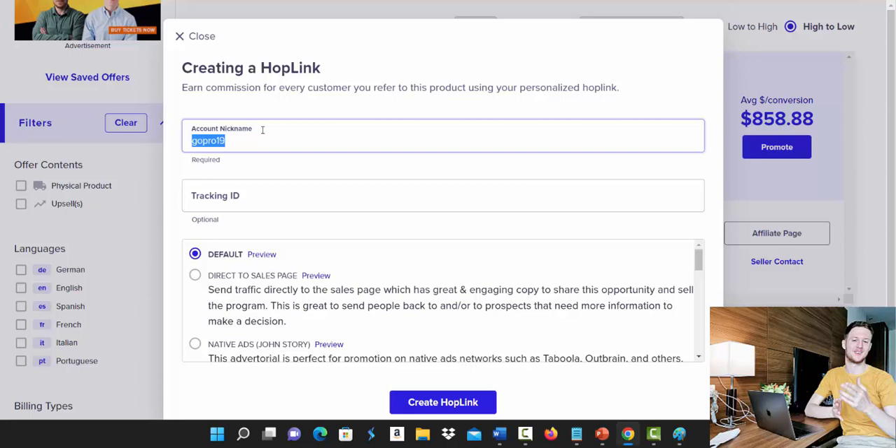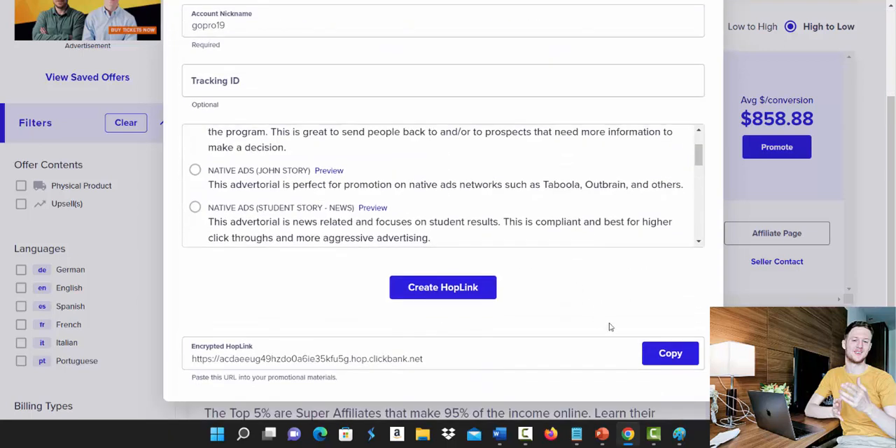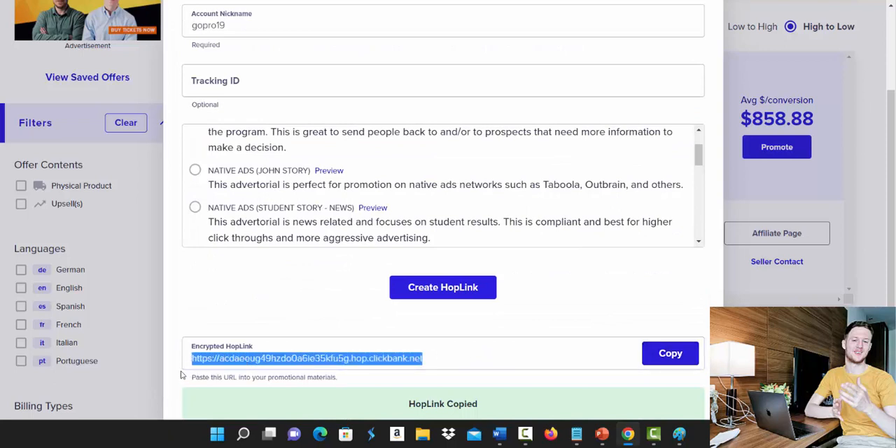Here you will create your hop link. Type in your account nickname — that's the username you chose when you created your Clickbank account. Make sure you have the right nickname so you can get paid. You can skip the Tracking ID for now. Select the default landing page, click 'Create Hop Link', scroll down, click copy, and you've copied your affiliate link.